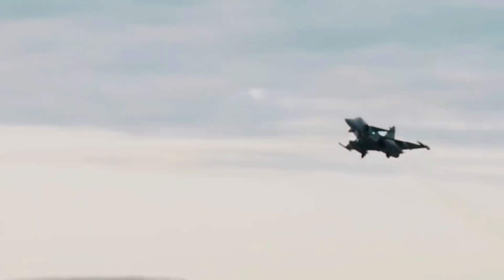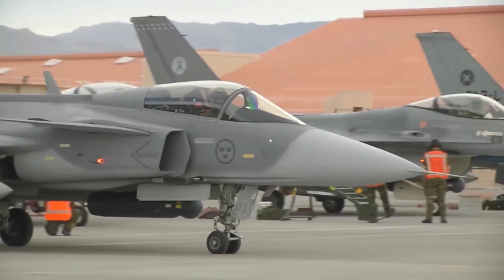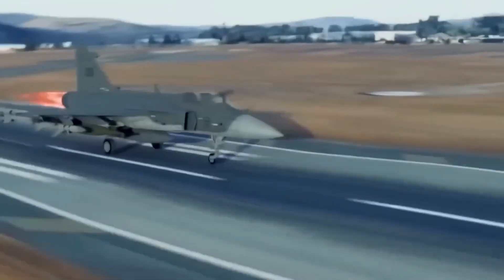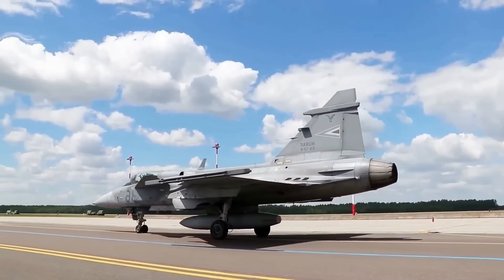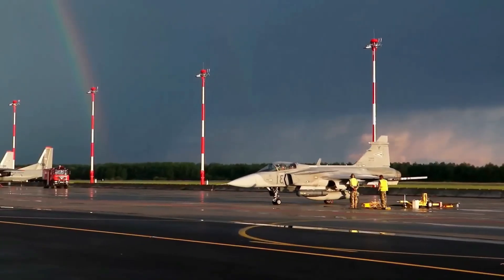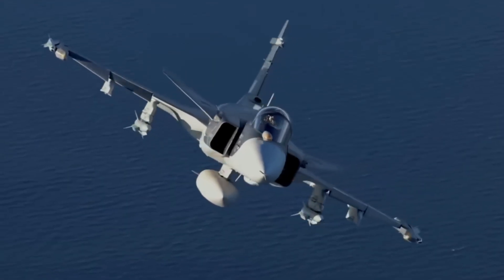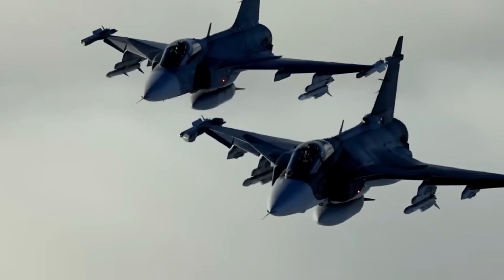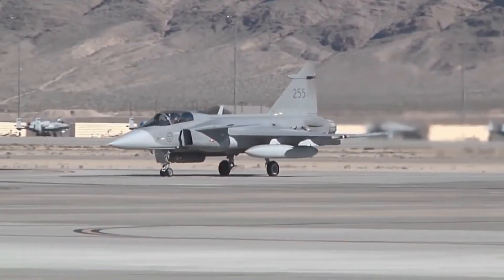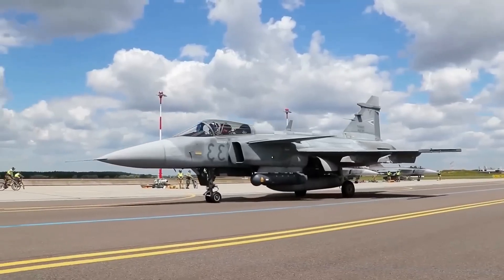Modern air combat is about more than the plane itself — it is about sensors, data, weapons, and the ability to link into wider systems. Buyers want platforms that will easily integrate with the weapons and command networks they already have or plan to acquire. The Gripen is modular and was designed with openness in mind, which is a strength. But in some markets, buyers prefer the full package from a single powerful ally, including advanced weapons that only the big exporters can easily provide. Timing also matters — bigger exporters can often deliver larger fleets faster thanks to larger factories and deeper industrial supply chains.